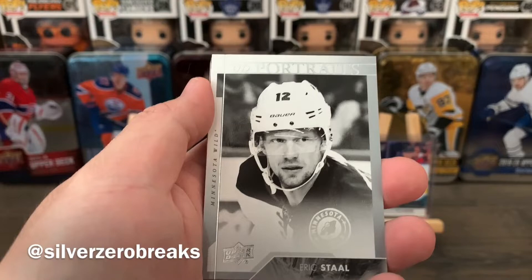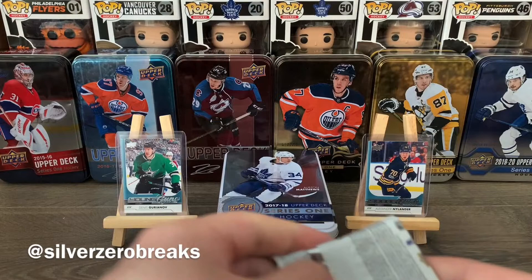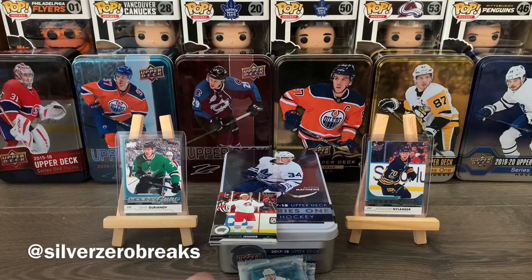Scott Wilson, Nikolaj Ehlers, Zdeno Chara, and Mitch Marner. Just a couple more packs to go — there's a potential young gun coming up so I'll save that for later.